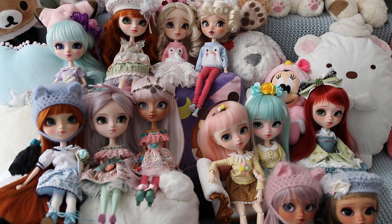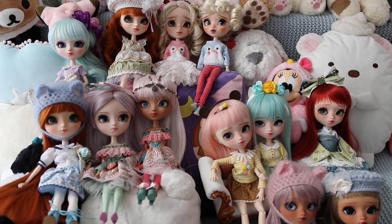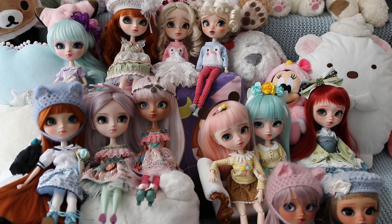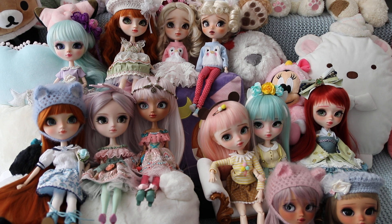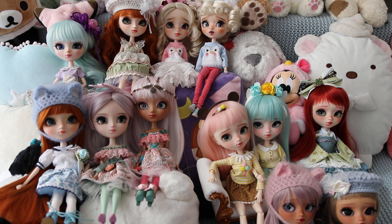Welcome everybody to my first video ever. I am Therri, the blogger behind Komono Gattari, and today I'm going to show you my custom pull-up doll collection. I have 12 girls in total and I categorized them by artists in alphabetical order, so let's get started.